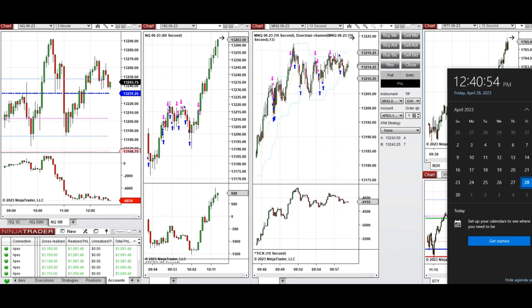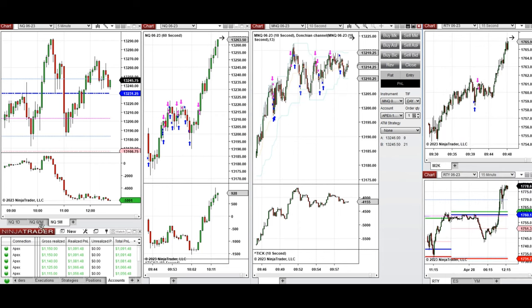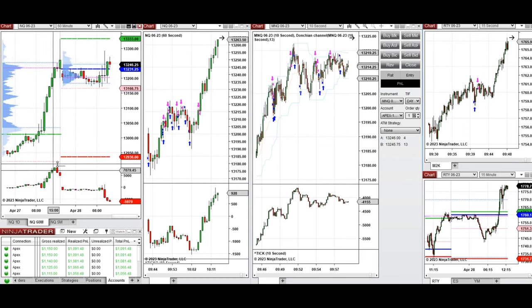Hello everyone. I'd like to share the trades that I have taken today on Friday, 28th of April 2023. These trades were taken on Nasdaq and Russell futures. If we look at the 60-minute macro chart, we see that the price is in an uptrend, and during the globex session it went down and tested this level of value area low.